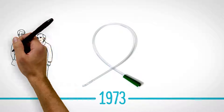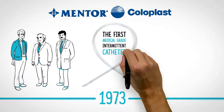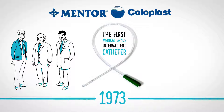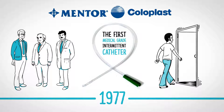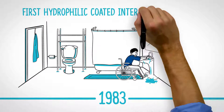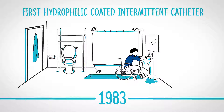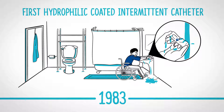Dr. Lapidus collaborated with the mentor Coloplast to introduce the first medical-grade PVC intermittent catheter, allowing people to catheterize themselves in their own home bathroom. A decade later, the first hydrophilic coated intermittent catheter was introduced in Europe — a PVC catheter with a coating activated by adding water into the packaging. A big step forward in the world of catheterization.